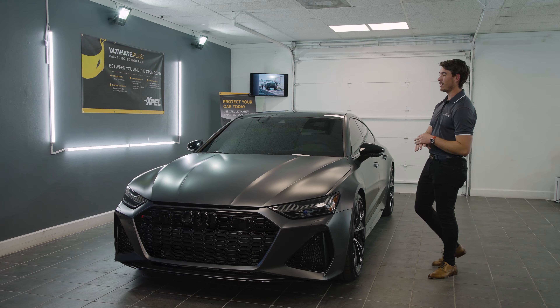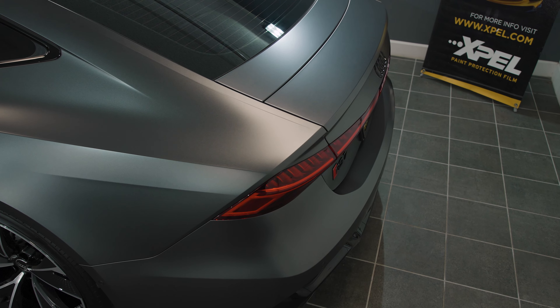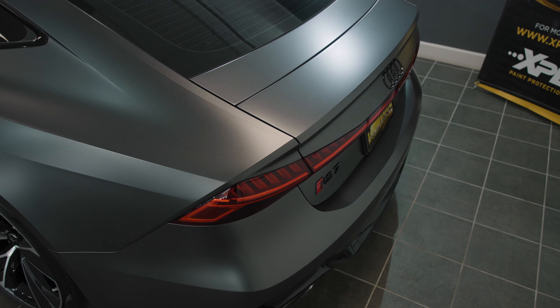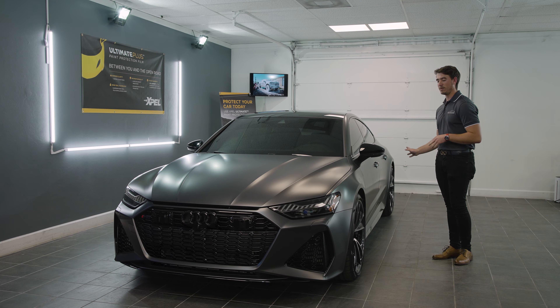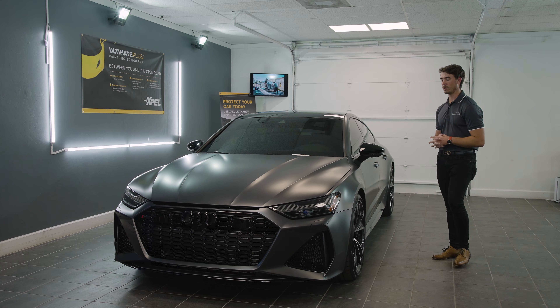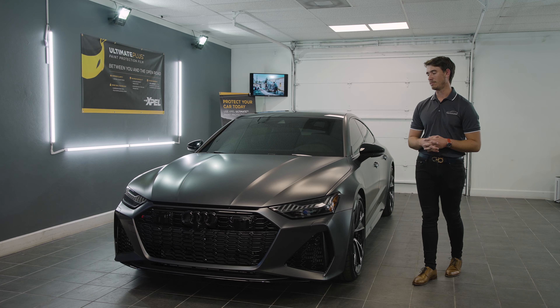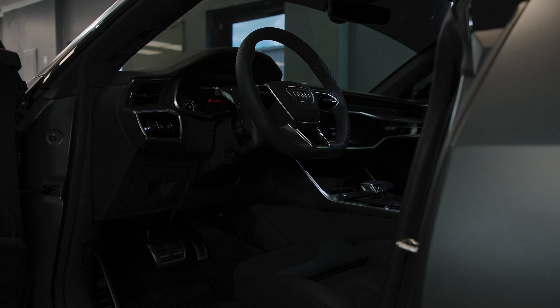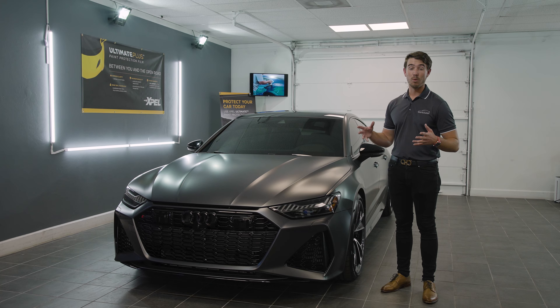Finishing off, we did a ceramic coating on everything — including the matte finish, the glass, the windshield, the wheels, all the trimming, and the plastic. This vehicle is completely protected top to bottom, inside and out, as well as the leather on the inside. It has some really nice red stitching and we wanted to make sure that was protected from day one.